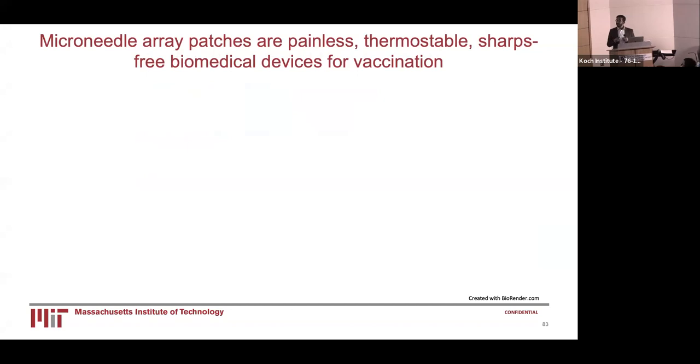As such, there are biomedical alternatives for standard of care vaccination. One of these are microneedle array patches, or MAPs. MAPs are painless, thermostable, and sharps-free biomedical alternatives for vaccination.